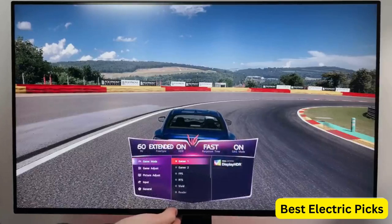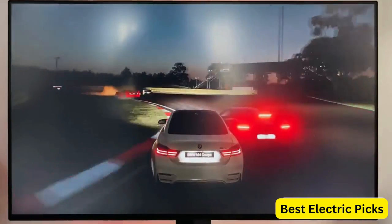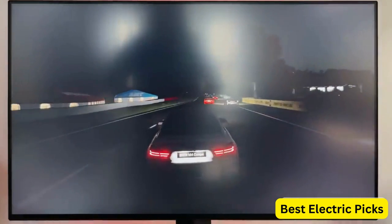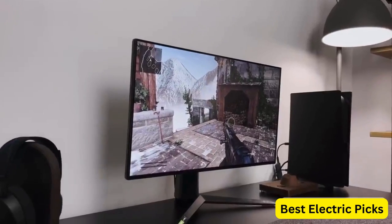It also has a sleek design with a thin black bezel and a fully adjustable stand for finding the perfect viewing angle. Overall, the LG 27GP950B is a great choice for gamers who want a high-performance monitor with accurate colors, fast refresh rates, and both G-Sync and FreeSync compatibility.